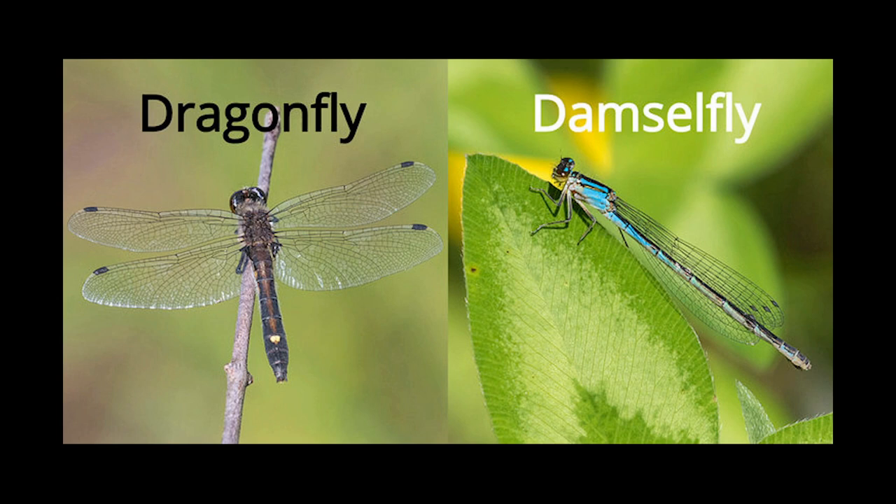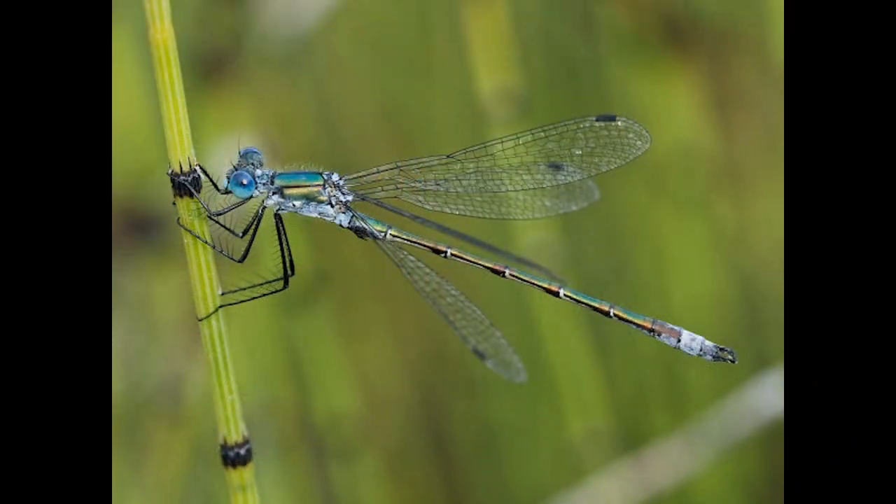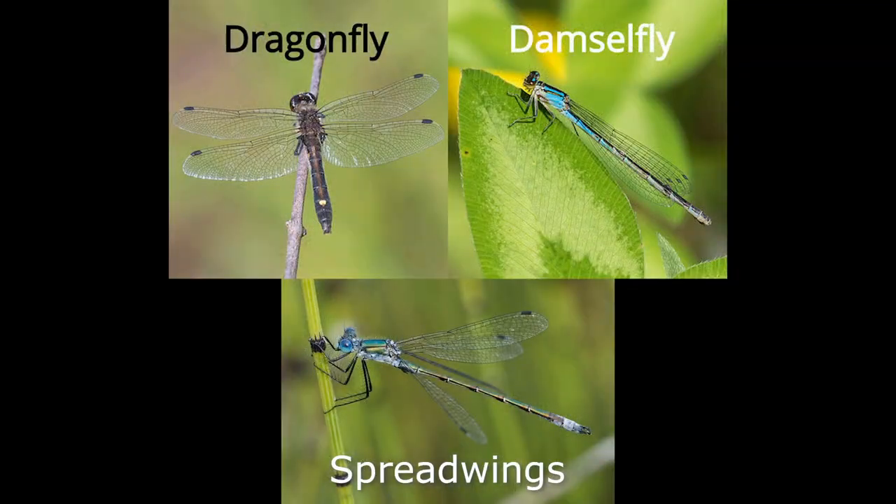Damselflies are typically smaller than dragonflies. There's also something in between called spreadwings — you could guess that spreadwings probably sit with their wings spread, neither folded behind their back nor out flat.